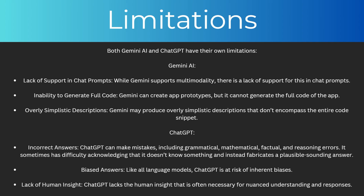So what about the limitations of both of them? For Gemini, while it supports multi-modality, there is lack of support for this in chat prompts. Also, Gemini can create app prototypes but it cannot generate the full code. And finally, it may produce overly simplistic descriptions that don't encompass the entire code snippet.